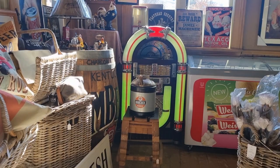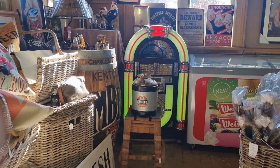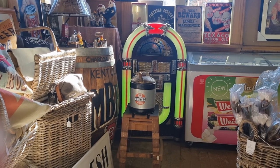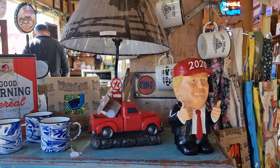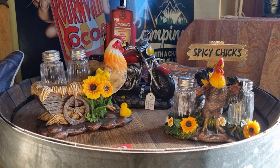While hubby ordered a coffee, I went inside the shop. There are lots of fascinating memorabilia from yesteryears and interesting quirky items.